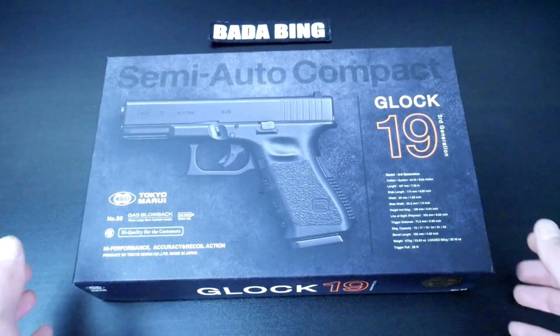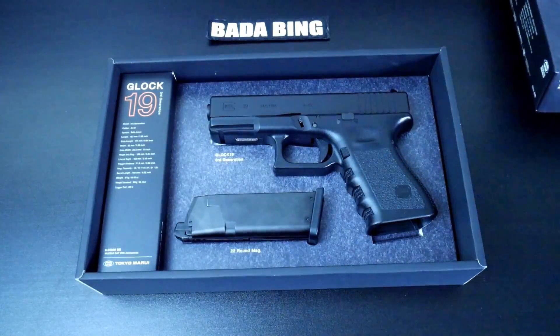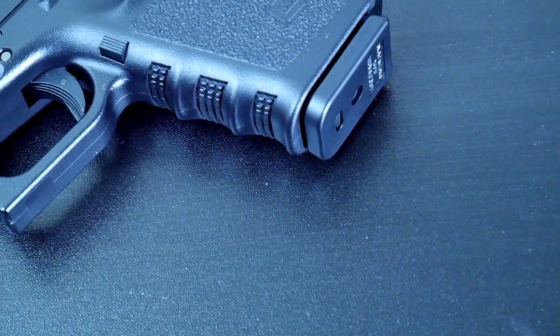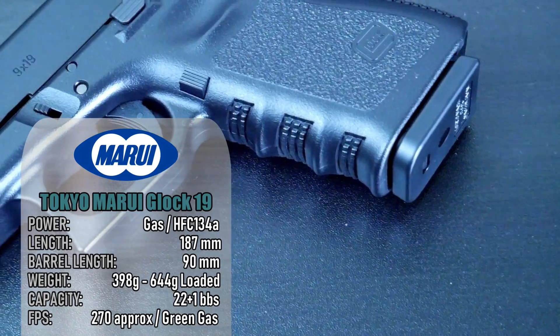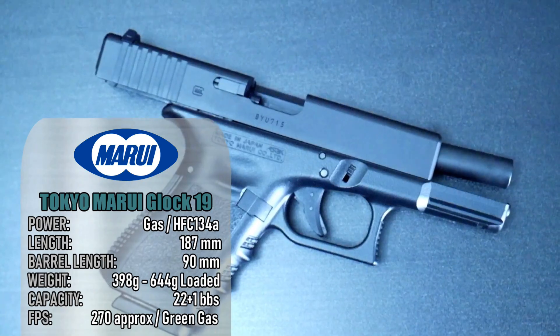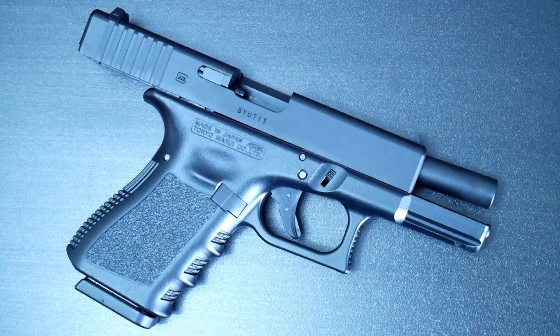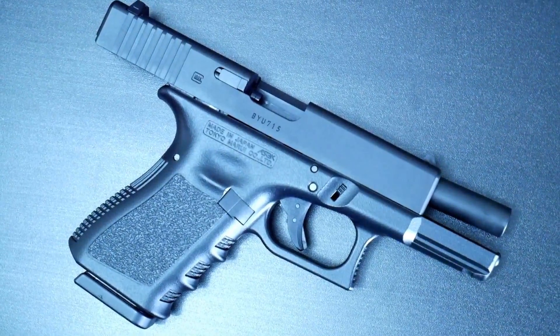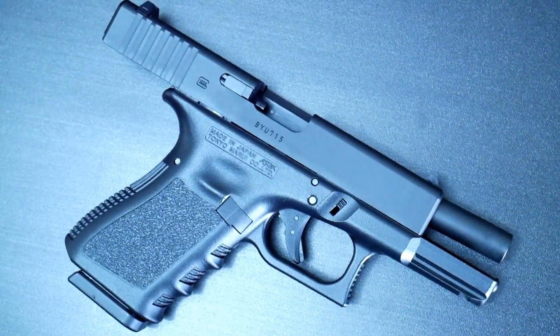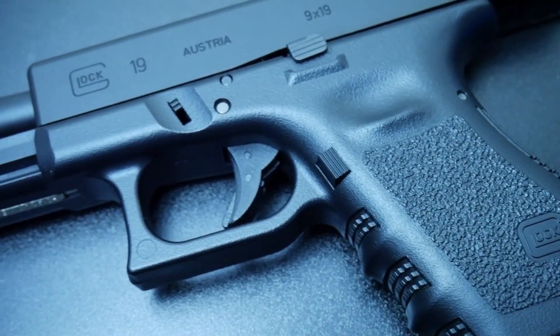Next we have Tokyo Marui's Glock 19 gas blowback pistol. At the time of filming it hasn't been out all that long — it's taken forever for TM to release a Model 19. The construction is solid despite it being made of ABS plastic, as is the case with Japanese produced airsoft pistols. However, this does not mean that it's inferior. What it lacks in realistic materials it gains in its performance, which is excellent.